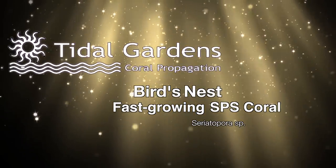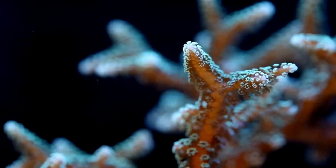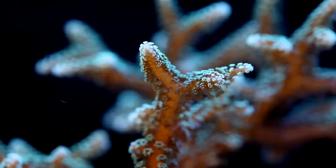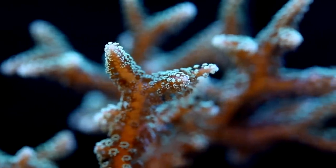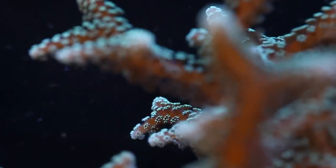How's it going everyone, it's Than from Tidal Gardens. Long before I ever got into the hobby, I remember seeing dead skeletons of birds nest corals for sale in stores and marveling at their appearance. Little did I know that the living creature is far more spectacular.